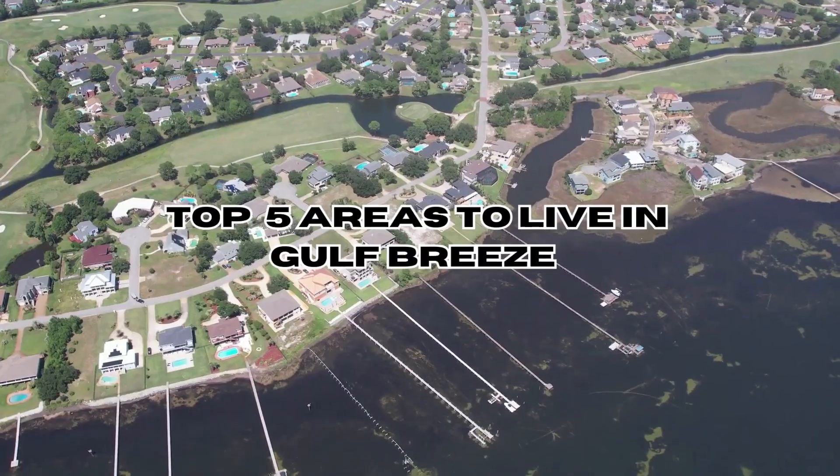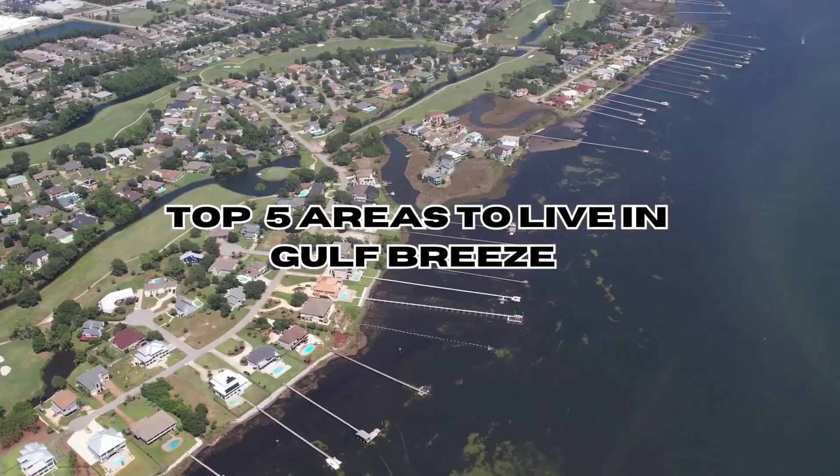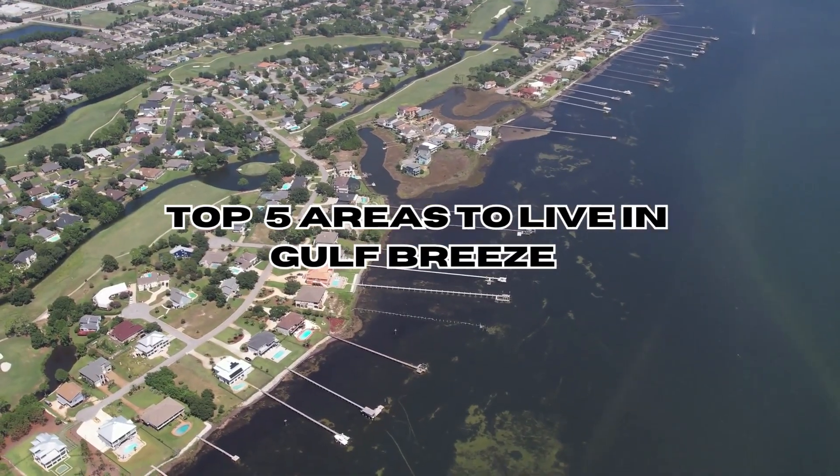Hey everyone, if you're considering moving to the charming town of Gulf Breeze, Florida, you're in for a treat. As a local real estate agent, today I'm going to guide you through the top five areas to live in Gulf Breeze.